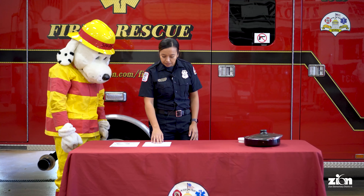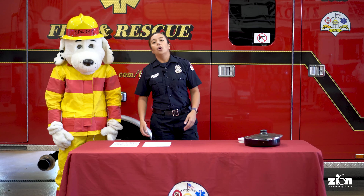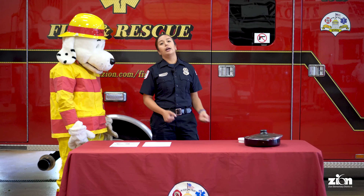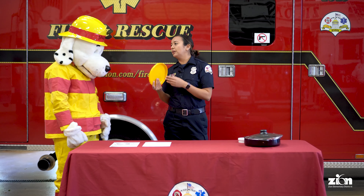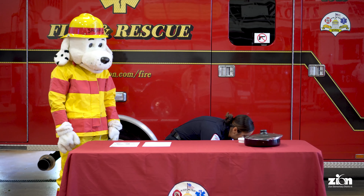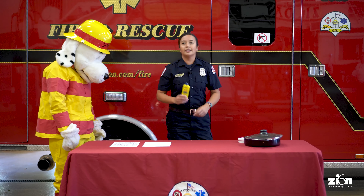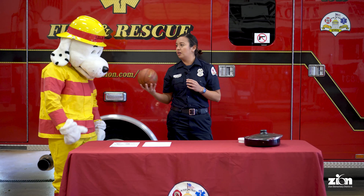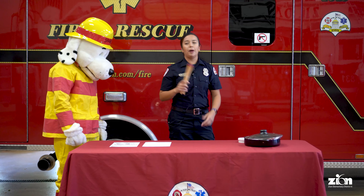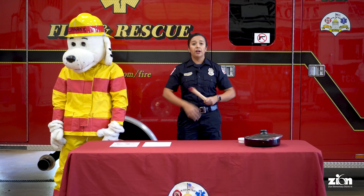Now Sparky's going to help us with toys — what we can and cannot play with. Sparky will tell me yes or no. First: is this a toy we can play with? Yes! How about lighter fluid? No, we can't play with this. How about a basketball? Yes! How about matches — they come big and small — do we want to play with these? No, because we can start a fire. We don't want to play with matches.